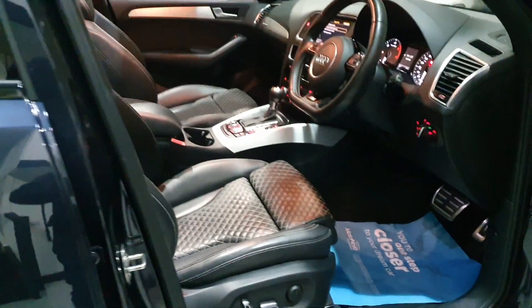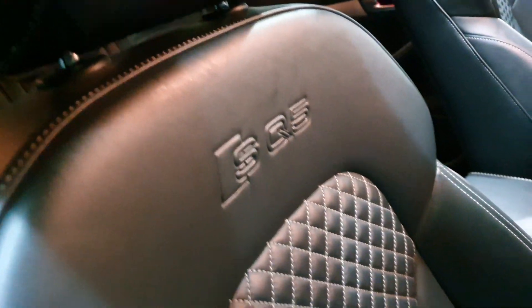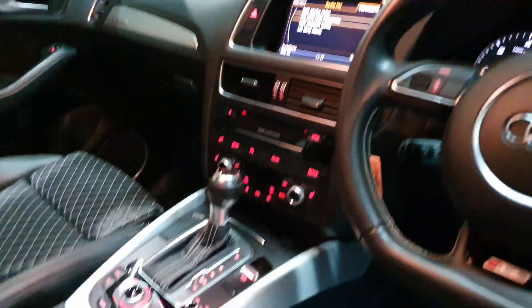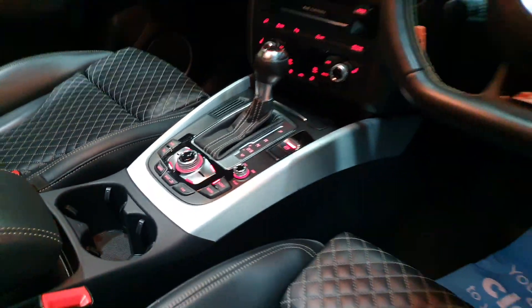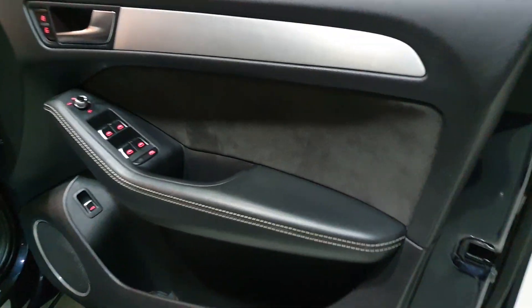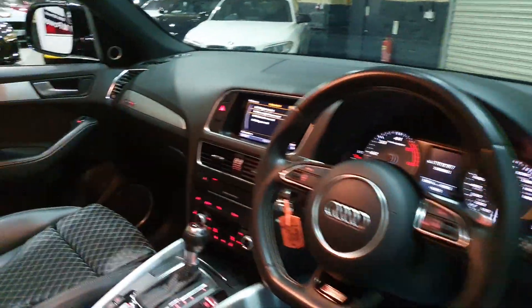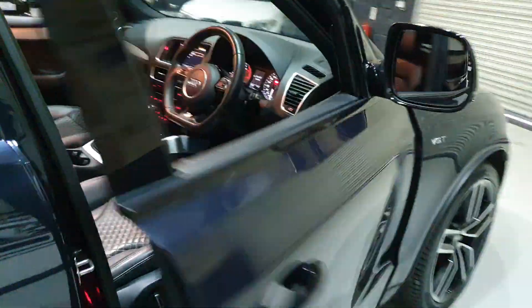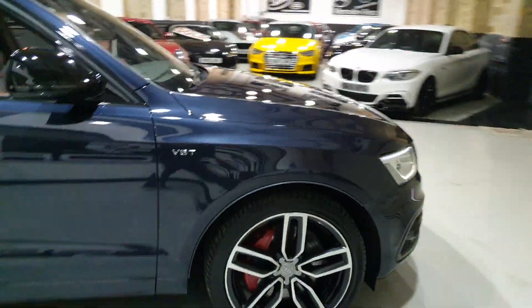Inside, this one's got the diamond quilted super sport seats with electric adjustment — they're heated in the front as well. We've got the SQ5 embossment on the backrest, the flat bottom RS-style steering wheel, drive select, sat-nav, DAB radio, technology package, S-tronic auto, Bang & Olufsen, leather and Alcantara door cards. Some of these will be extras — this car's obviously got some extras over a standard one, and the Black Edition does come with a nice level of extras within that style pack.